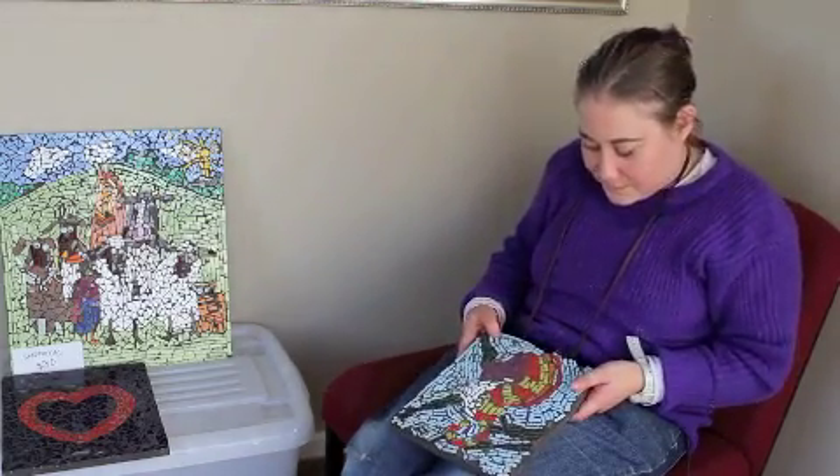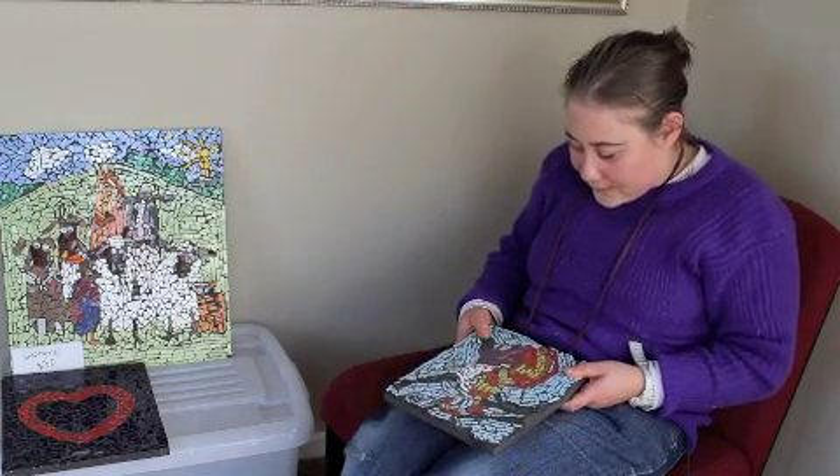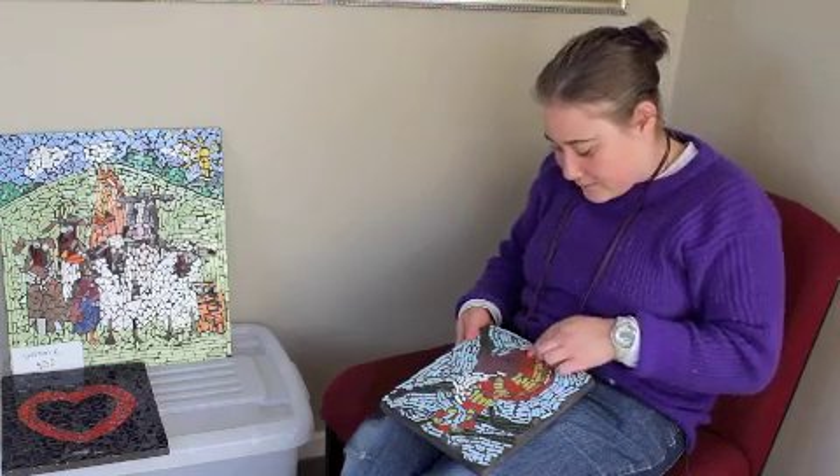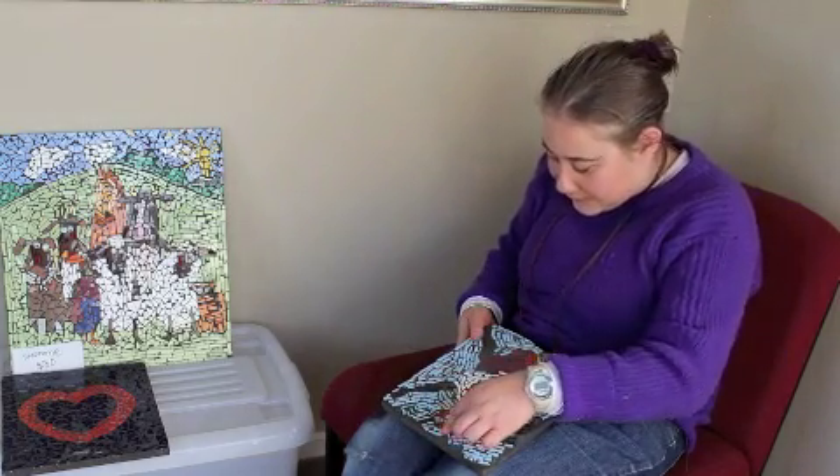This is actually a seahorse. This bit here was the easy bit but this bit at the bottom here was the tricky bit because of the tail.